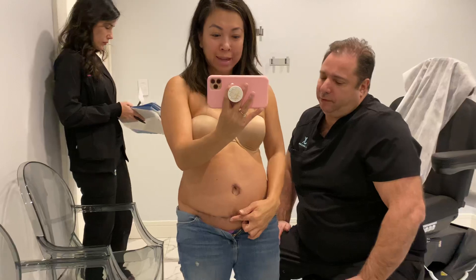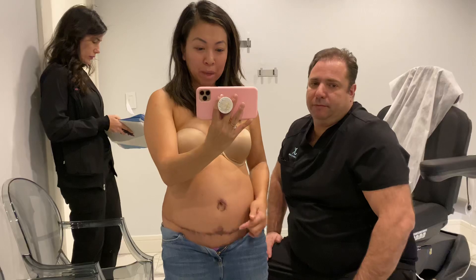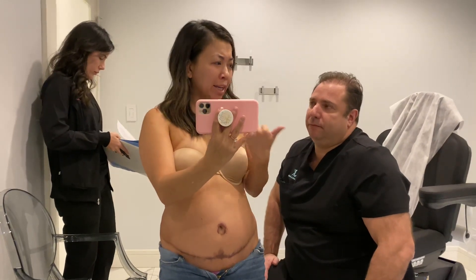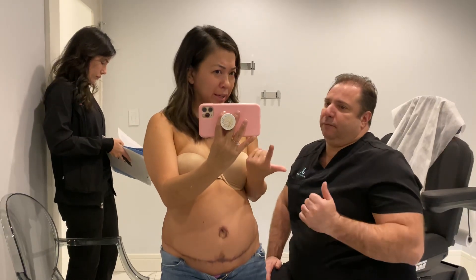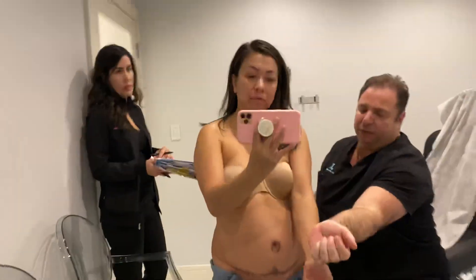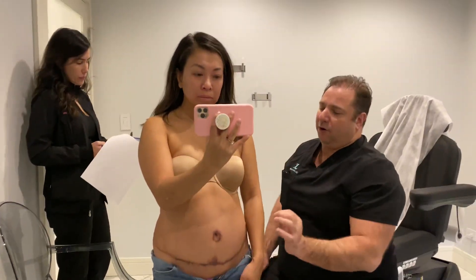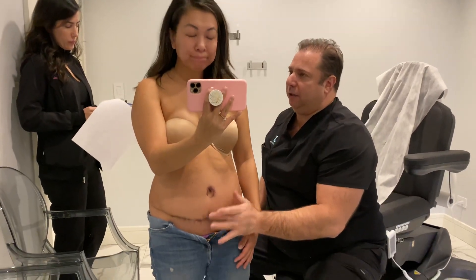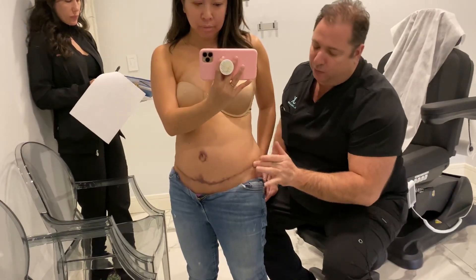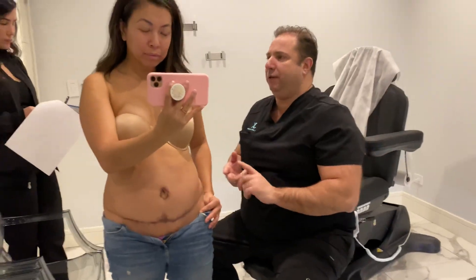A lot of people have asked me about the scar right here, so I want to address that one more time. Being Asian — Asians and Hispanics tend to have a darker scar because of the color of their skin. If you look, there are two different colors of skin — yours is a little darker than my skin here. Scarring will be a little more prevalent on darker skin, but it will tend to fade. You can see on the outside here, it will fade eventually, but it takes a little longer time in Asians and Hispanics.